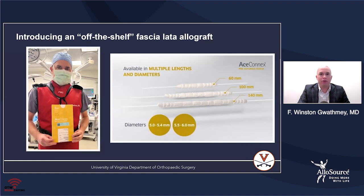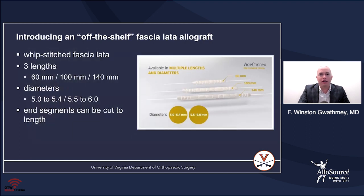Allosource introduced an off-the-shelf fascia lata allograft — AceConnex — which really came to be because surgeons were frustrated with the process of preparing a graft for labral reconstructions. It's a whip-stitched fascia lata — basically the same graft I like to use — pre-prepared in the lab to three different lengths: 60 millimeters, 100 millimeters, and 140 millimeters, with two separate diameters — a small and a large. One of the nice things is the end segments can be cut to length if your defect doesn't quite fit the size that comes out of the box.